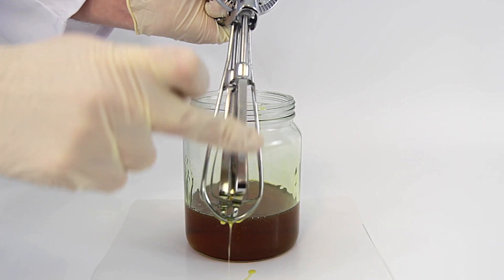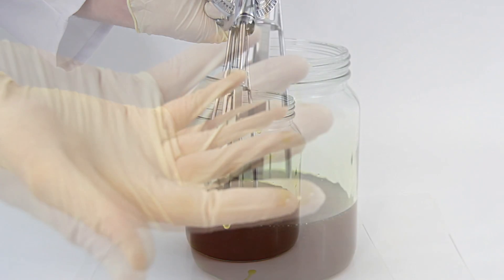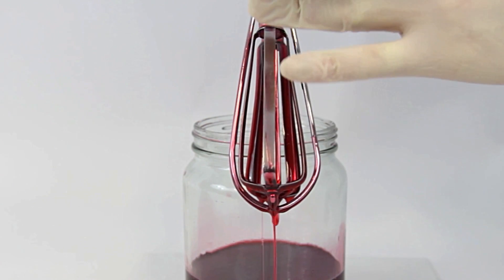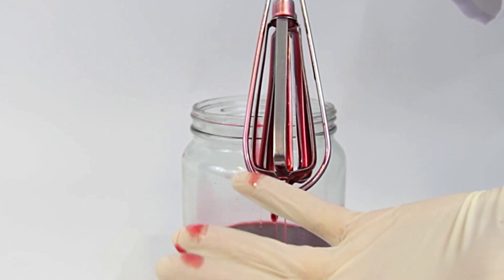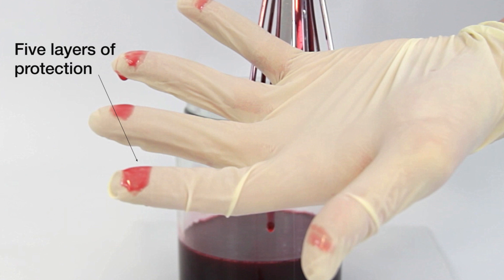Following shutdown of motion, five fingers are wiped across the metal surface. Conventional oil offers only one layer of protection. The same test applied to Omega 690 shows a whole five layers of protection.